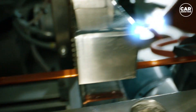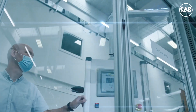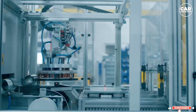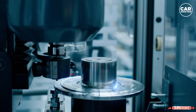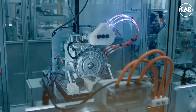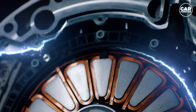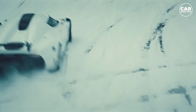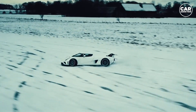Join us as we delve into the technological marvel that is the Koenigsegg electric motor. From its innovative design to the use of cutting-edge materials, every aspect of this motor exudes excellence. Embark on a journey into the world of Koenigsegg's tiny electric motor as we explore its incredible power, the engineering wizardry behind it, and how it redefines the possibilities of electric motors. Brace yourself for the sheer brilliance of this Swedish marvel, poised to revolutionize the automotive landscape.